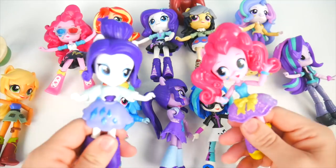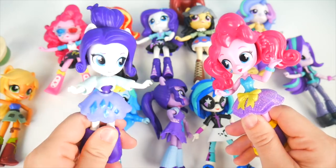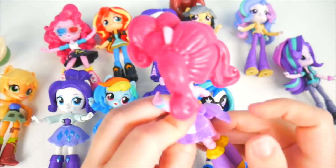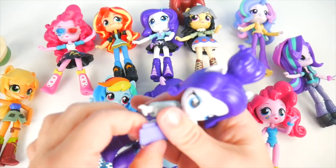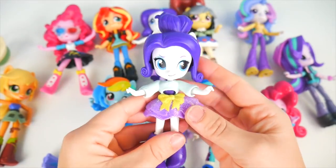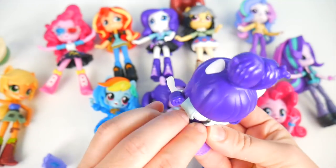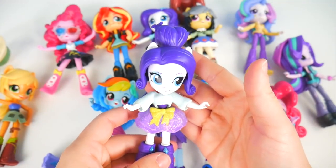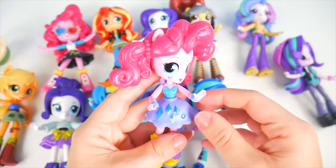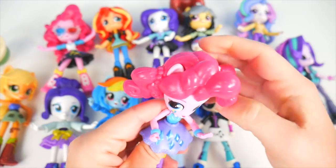Maybe Pinkie Pie and Rarity would like to mix things up a little bit. Let's change things up. We'll do our skirts — let's get their skirts off. Now I will put Pinkie Pie's skirt on Rarity. Oh, purple — I like it! Maybe this switch isn't so bad. So far so good. Now let's put Rarity's skirt on Pinkie Pie. The blue top actually kind of matches.